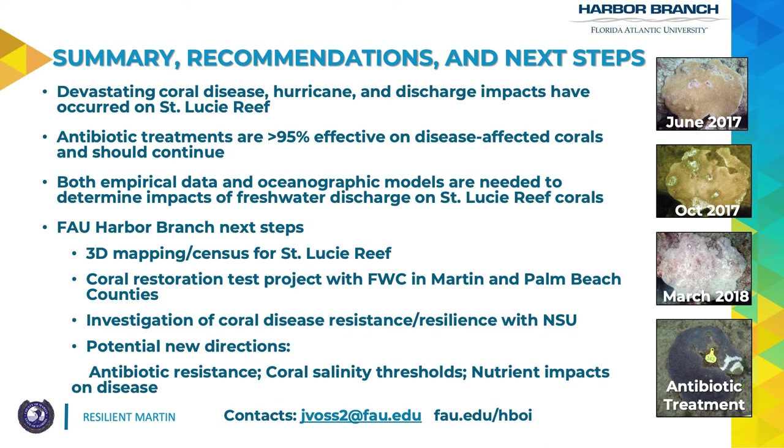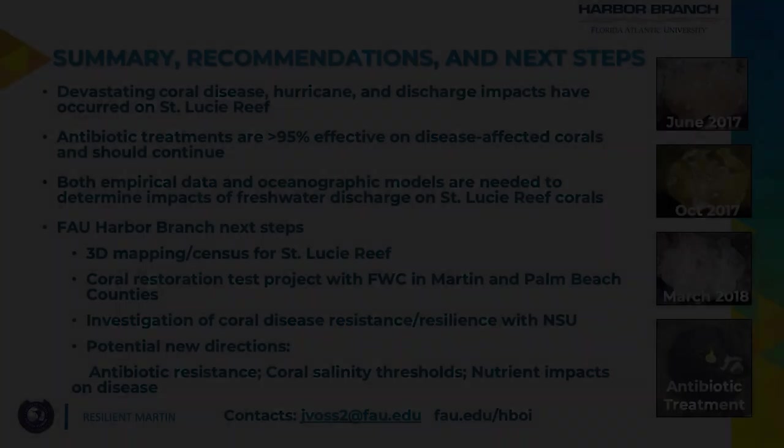Thank you all very much for your time. I appreciate the opportunity to speak and I welcome any feedback or questions. Thank you for all your efforts to help safeguard Martin County and its natural resources.